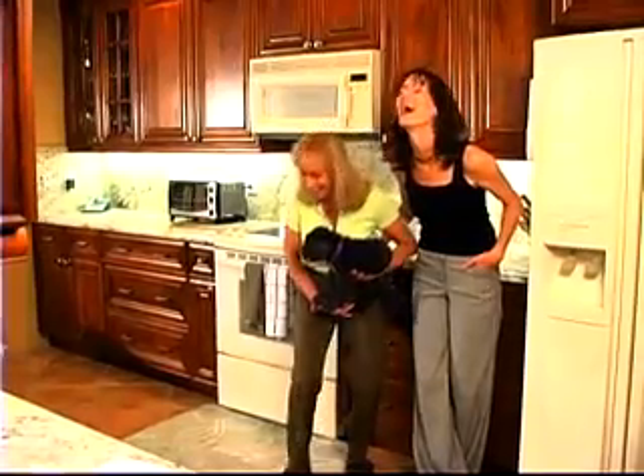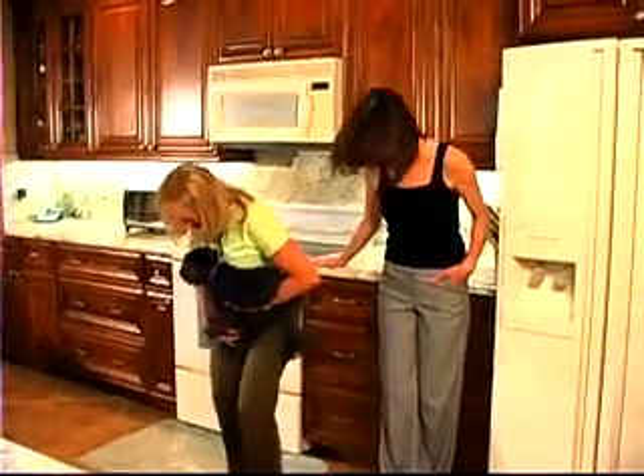I would definitely recommend Panda Kitchen and Bath to other people — and I already have. They went ahead and used Panda, got their kitchen installed, and are just as satisfied as we were with the results.